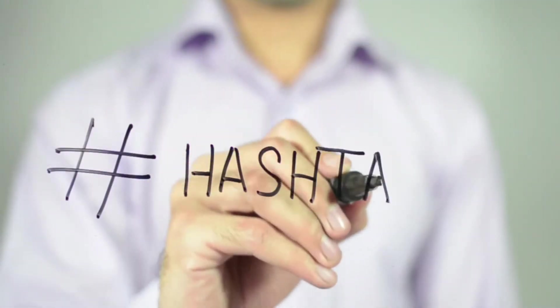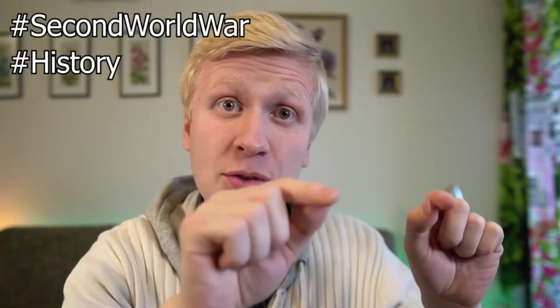Some good hashtags I recommend are #FYP, #ForYou, and #ForYouPage. When you use those three hashtags, your video will most likely show up on other people's For You page, so it will get more views. Then also add some relevant hashtags that describe what your video is about. For example, if you talk about history and World War II, put hashtags like #SecondWorldWar and #History.